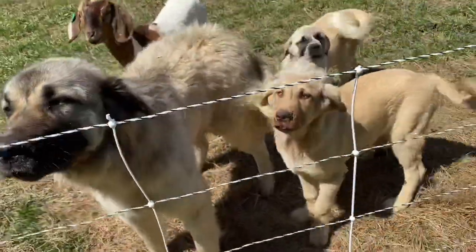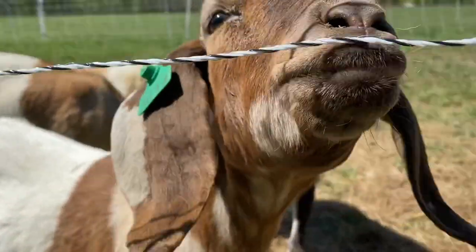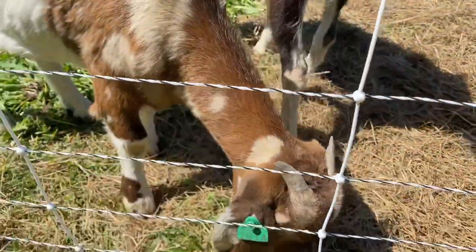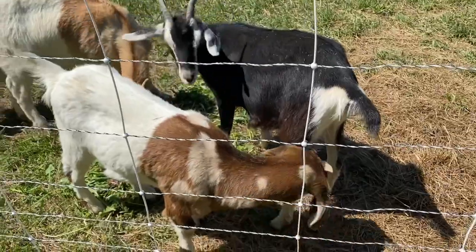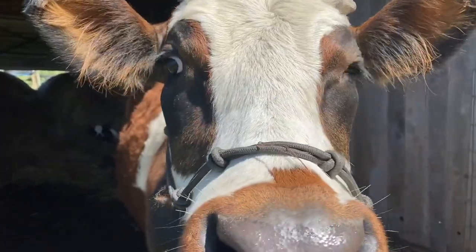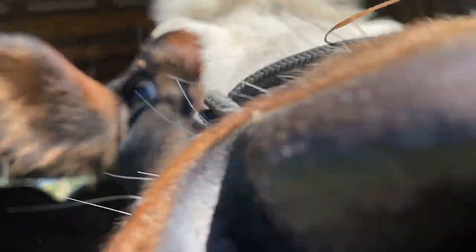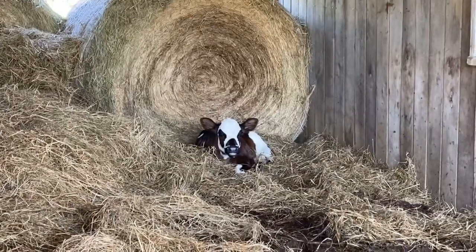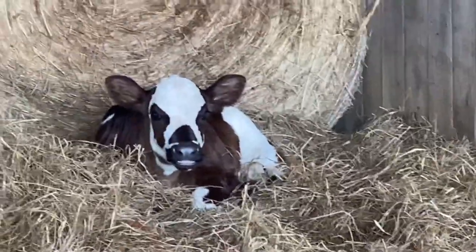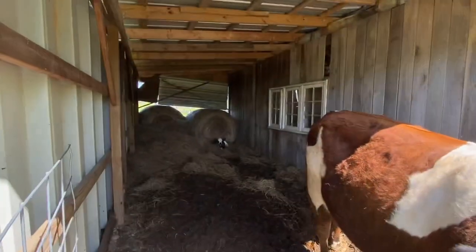I'm gonna do this one-handed. Hello, mama. No babies — oh, look at that there. I'm just licking my elbow while I'm trying to.